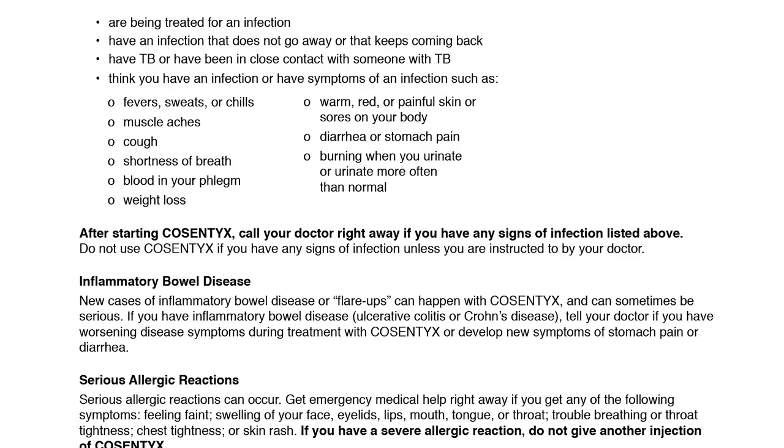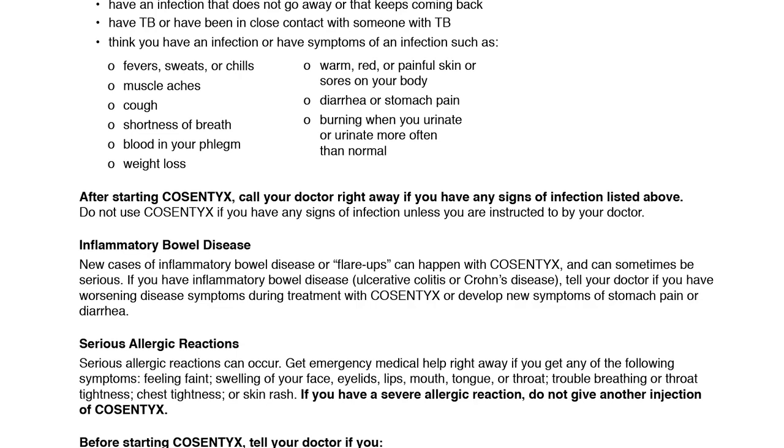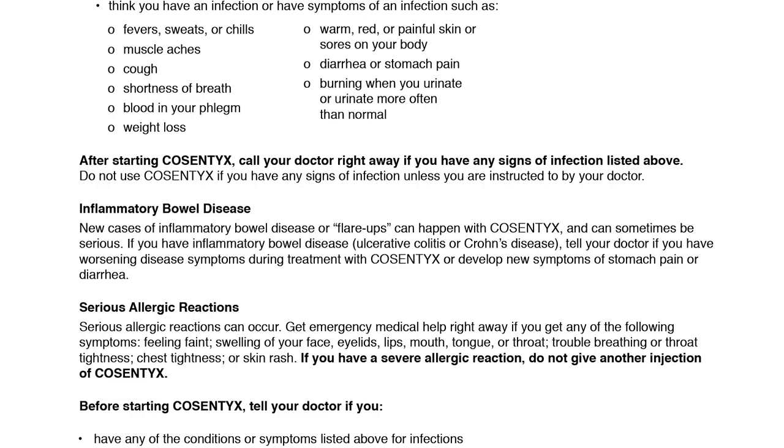Inflammatory bowel disease: New cases of inflammatory bowel disease, or flare-ups, can happen with Cosentix and can sometimes be serious. If you have inflammatory bowel disease, ulcerative colitis, or Crohn's disease, tell your doctor if you have worsening disease symptoms during treatment with Cosentix or develop new symptoms of stomach pain or diarrhea.